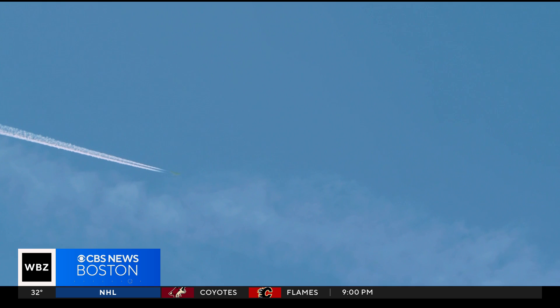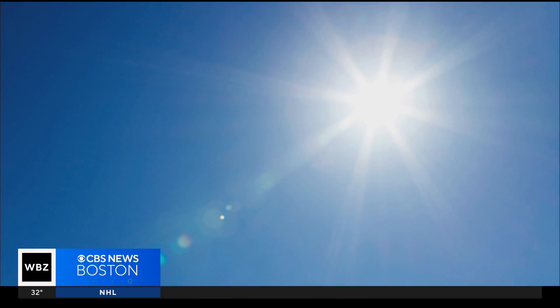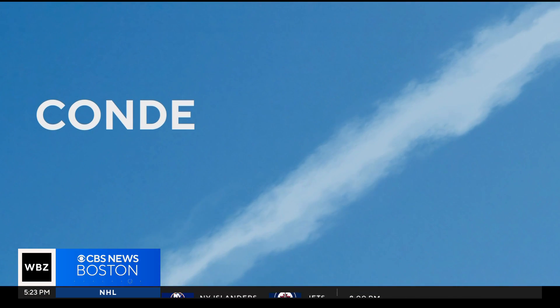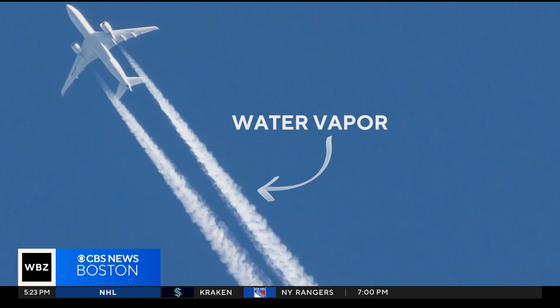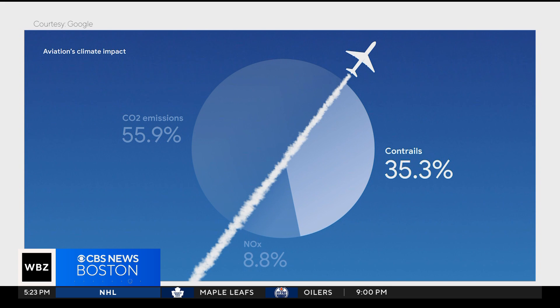Contrails — those wispy condensation lines from airplanes — may look harmless. But it turns out they could be warming our planet. Ever look up at the sky on a clear, sunny day and see a thin, white, feathery line? That is a condensation trail, or a contrail. It's just water vapor left behind by an airplane, but it can trap in heat. A recent report says contrails account for about 35% of the aviation industry's global warming impact.